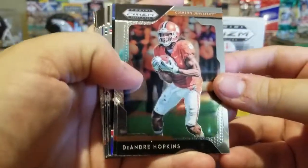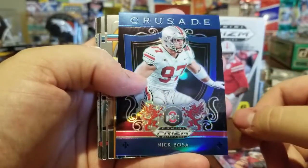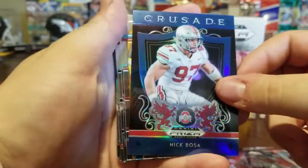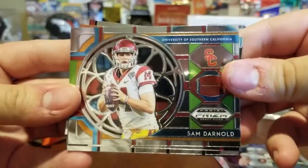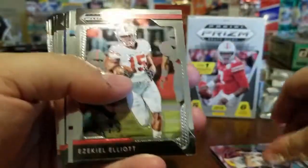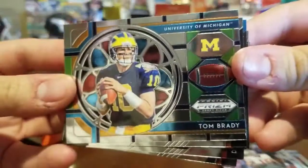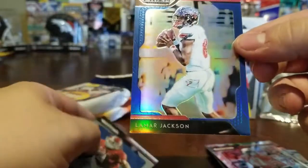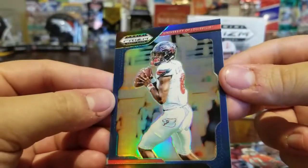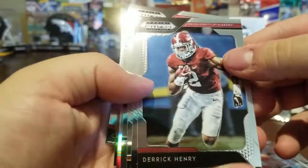We got DeAndre Hopkins — nice card — JJ Watt, Nick Bosa Crusade Panini Prism — that's an awesome looking card, wow. Sam Darnold football card, pretty cool. Zeke card, really nice. Tom Brady — we've got a lot of those, I feel like we got three or four Tom Bradys from the last Draft Picks Prism. Got the Michael Irvin and here's a Lamar Jackson — looks like it's a parallel too.